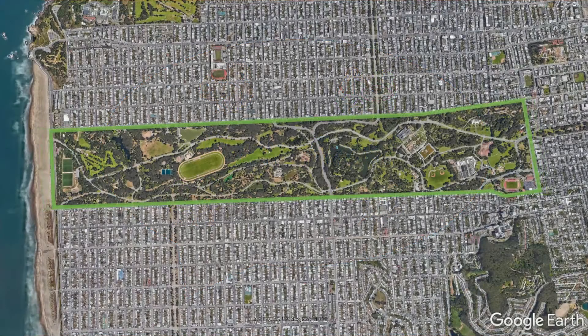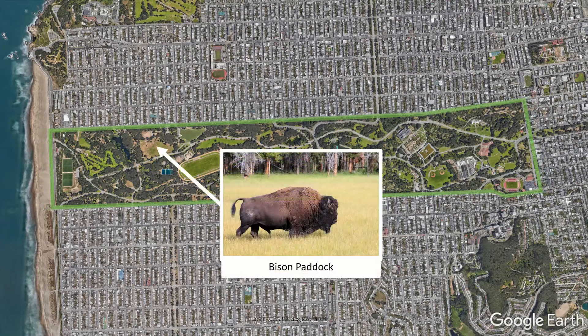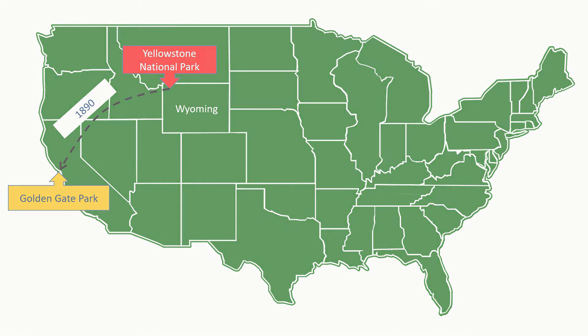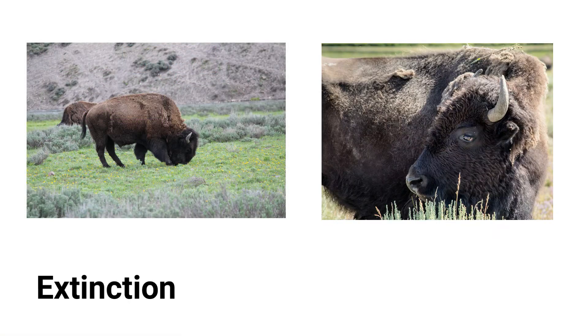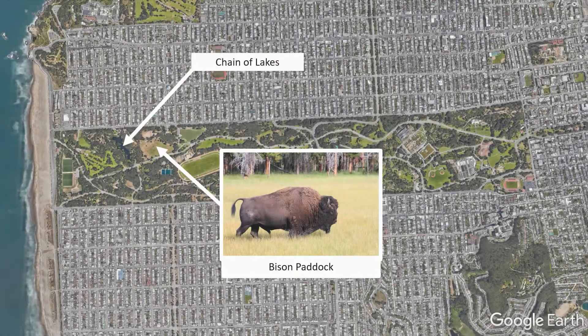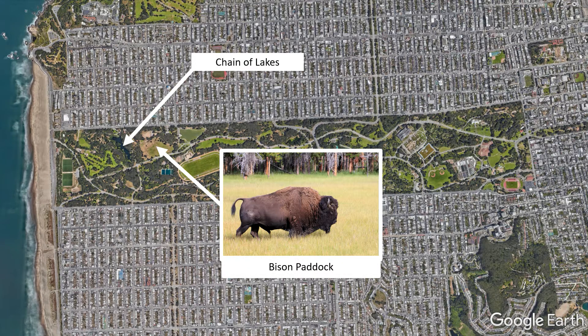Have you ever been to Golden Gate Park? Have you visited the bison? Bison are large mammals that look very similar to buffalo. Most of them are found in Yellowstone National Park. They were brought to Golden Gate Park in 1890 to help preserve the species, as they were on the brink of extinction. Extinction means no members of a species are left alive on our planet. You can observe and learn more about this majestic animal in the park near Chain of Lakes.